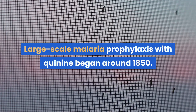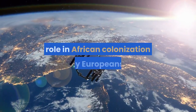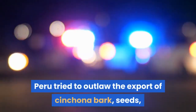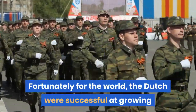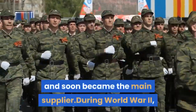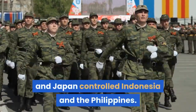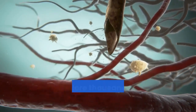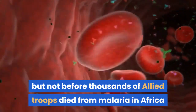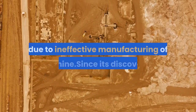Large-scale malaria prophylaxis with quinine began around 1850. The drug actually played a very significant role in African colonization by Europeans. In the early 19th century, Peru tried to outlaw the export of Cinchona bark, seeds, and saplings to maintain their monopoly. Fortunately for the world, the Dutch were successful at growing the tree in their Indonesian plantations and soon became the main supplier. During World War II, the Allies were cut off from quinine when Germany conquered the Netherlands and Japan controlled Indonesia and the Philippines. The United States was eventually able to obtain 4 million seeds from the Philippines, but not before thousands of Allied troops died from malaria in Africa and the South Pacific. Thousands of Japanese troops also died despite their control, due to ineffective manufacturing of quinine.